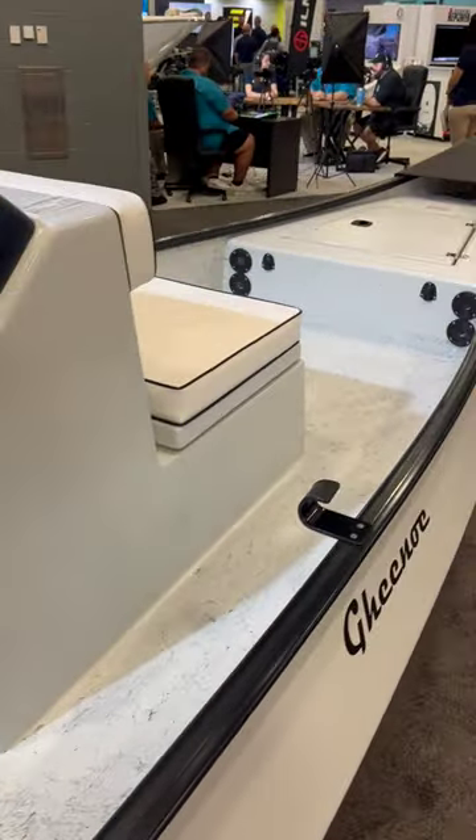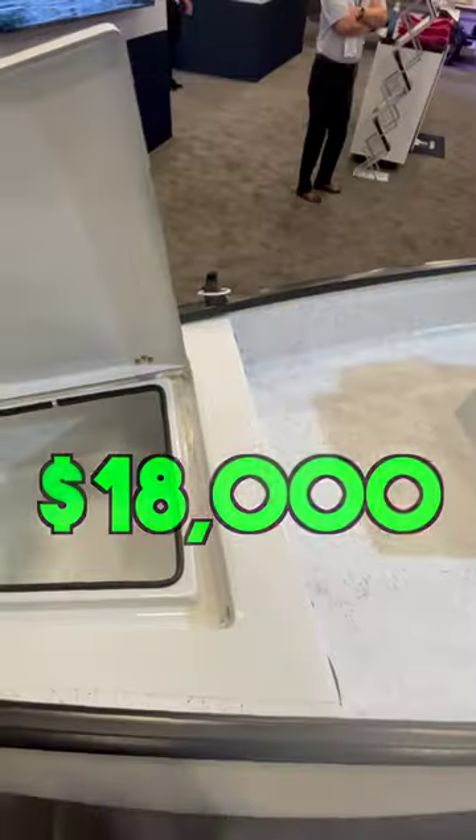This particular boat has a price tag of $18,000. Before you say it's too expensive, I want you to go look around at some boat prices in 2023.